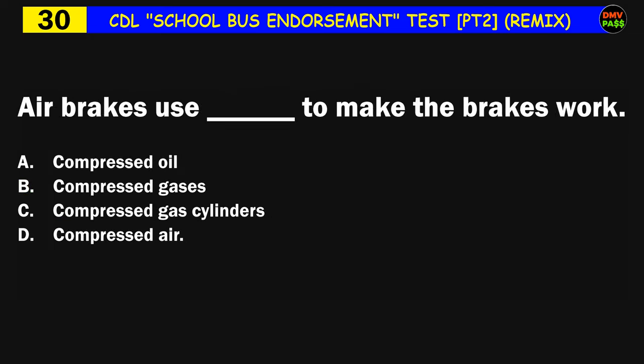Question number thirty: Air brakes use blank to make the brakes work: A) compressed oil, B) compressed gases, C) compressed gas cylinders, D) compressed air. The correct answer is D: compressed air.